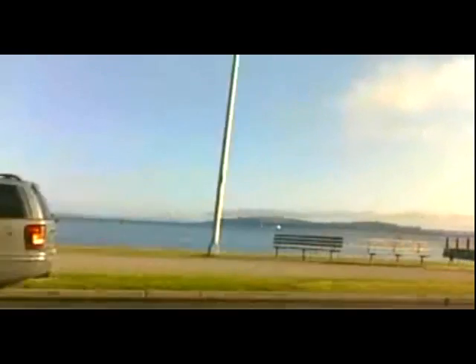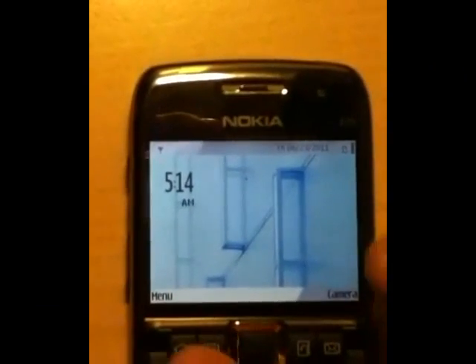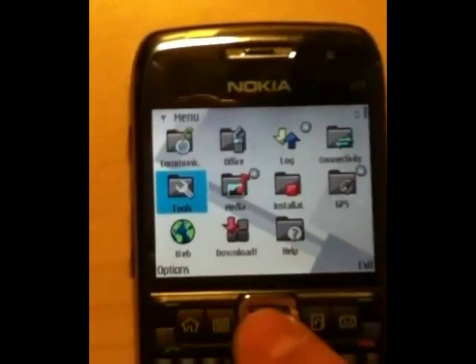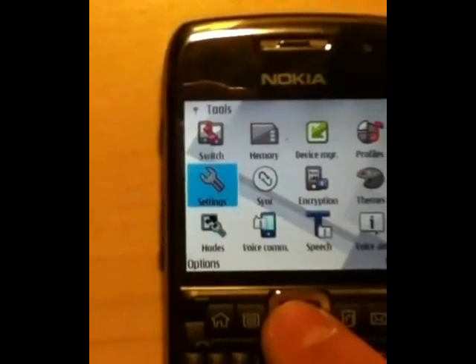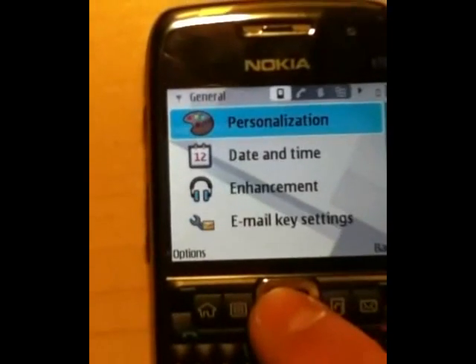You may have different factory presets and a different phone, but the concept remains the same. To disable or enable different positioning methods with a Nokia E71, select Menu, Tools, Settings, General, Positioning Methods. Select only Integrated GPS.